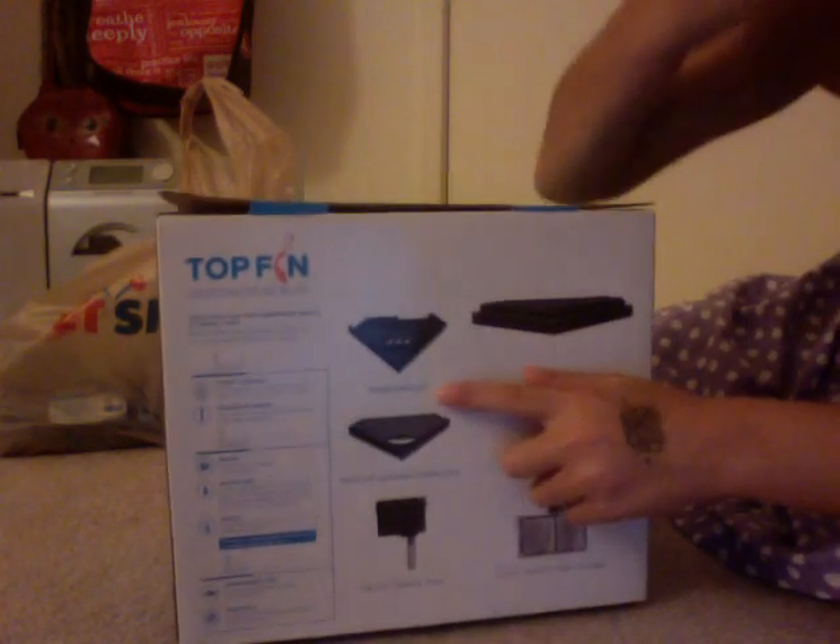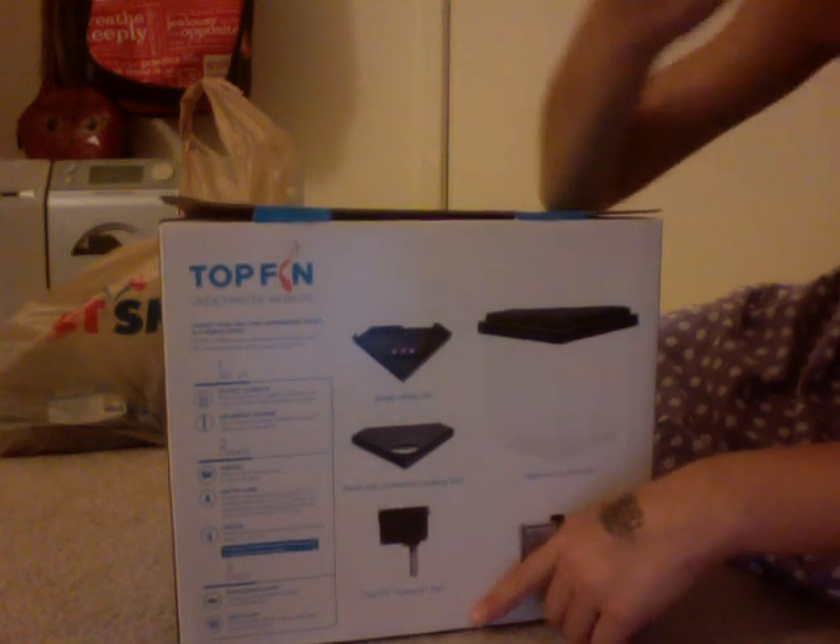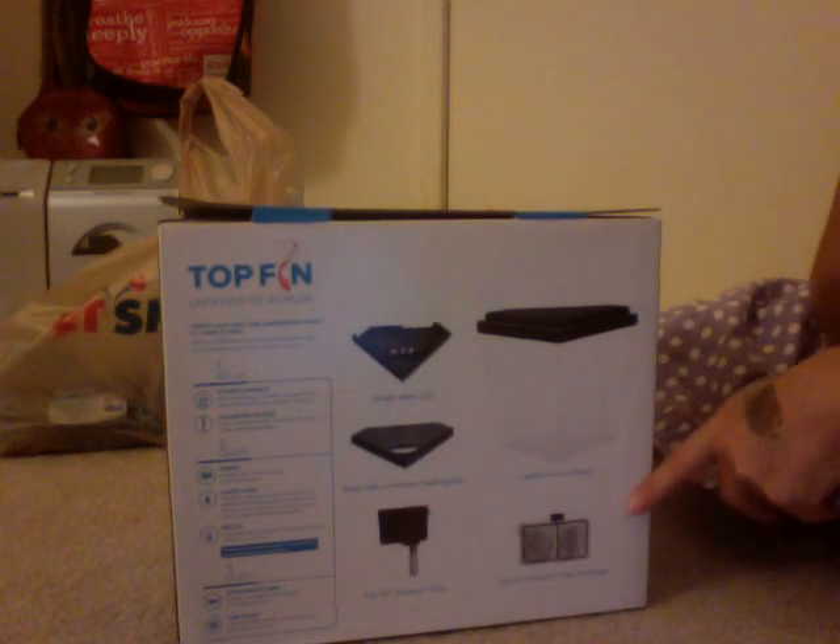The tank comes with an LED, a hood, a filter, and a filter cartridge, and the tank itself. And I'm going to be showing you my betta.